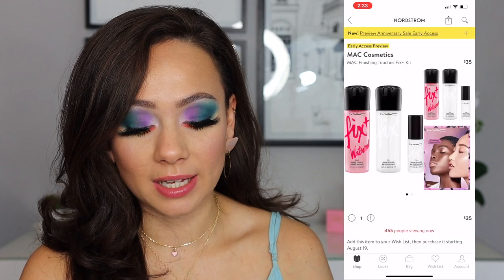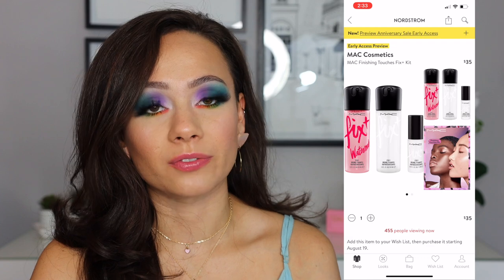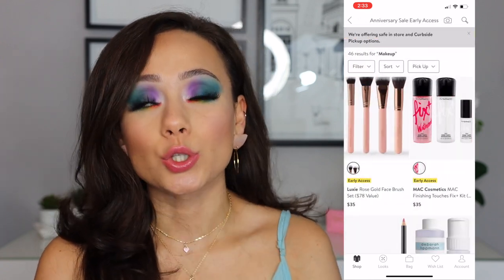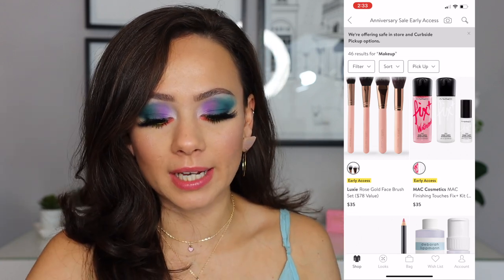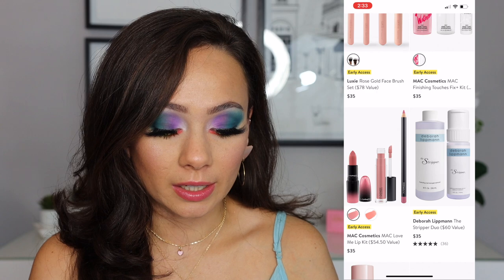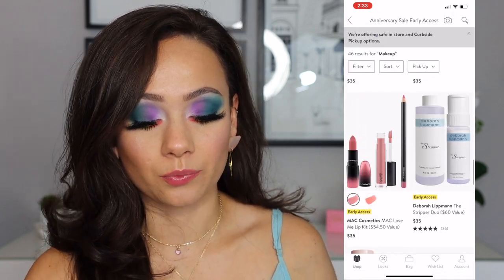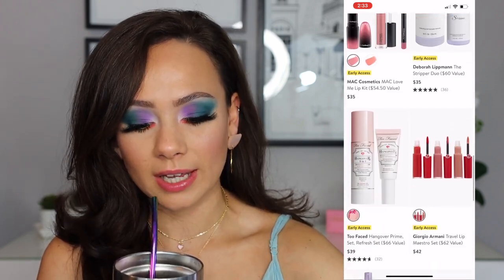You have a couple MAC Fix Pluses for $35. This is also a pretty good deal. If you go through your Fix Pluses — I feel like a lot of us in our collection nowadays just have so many setting sprays — this is not that good of a deal, but again, if you stick to those, that's really good. We also have this MAC Love Me Lip Kit for $35, $54 value. If you like the color, that's a good way to go, but it doesn't look like anything special to me.